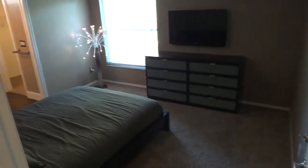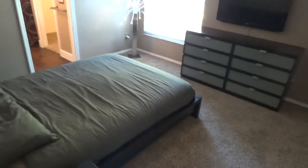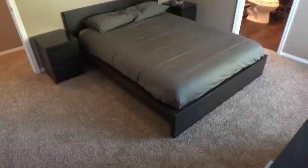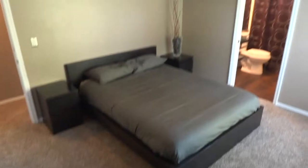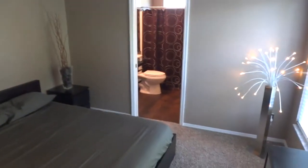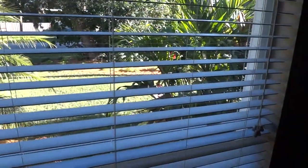This is the master bedroom — it's a good sized room. The master bedroom has its own bathroom and a large walk-in closet. New ceiling fans in all rooms, which have remotes. Beautiful view of the landscaping out of the bedroom window.